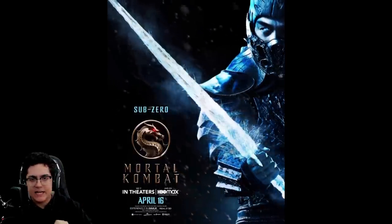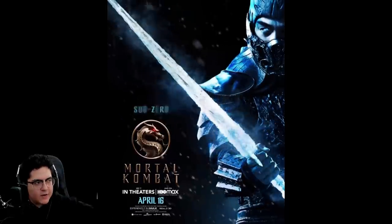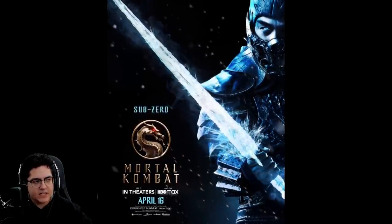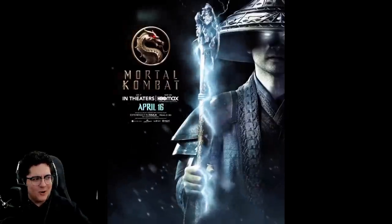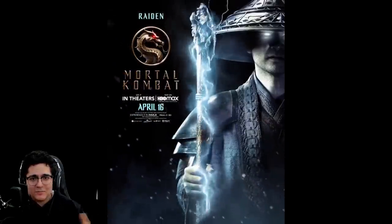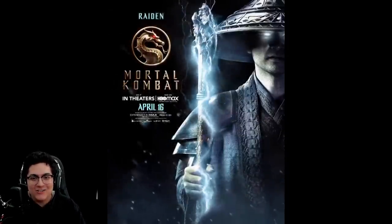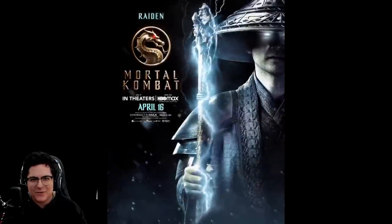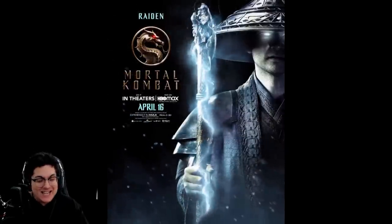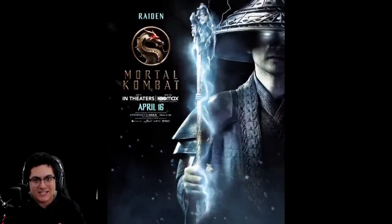The aesthetic is incredible — this design is amazing. Joe Taslim playing Sub-Zero is going to kill it, I can't wait to see him in the film. Then we got Tadanobu Asano playing Raiden — oh my god, this design also looks sick. Love the hat, the staff, the electricity flowing there, the white eyes. They are nailing this, I'm a big fan of this design.